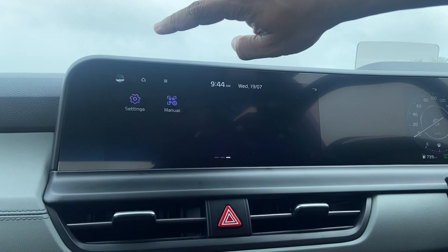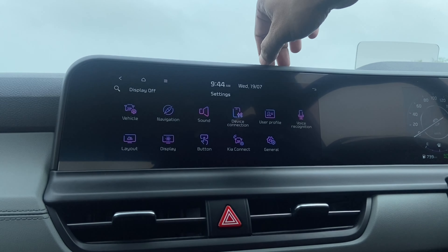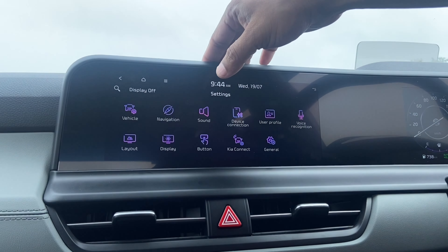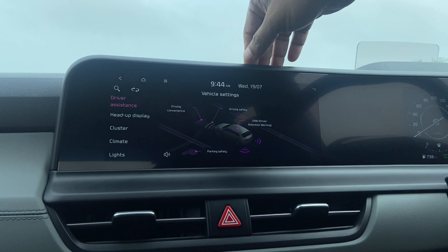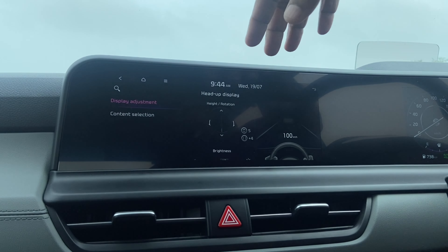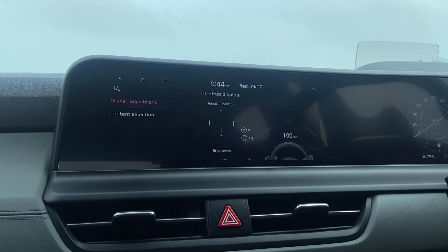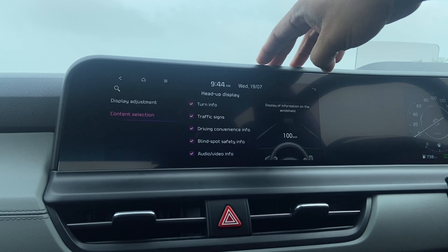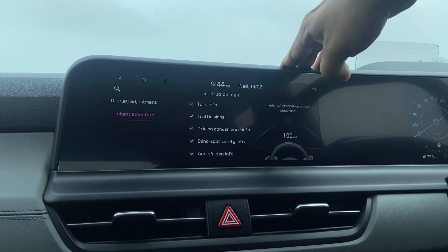In Settings, there are a lot of things to fiddle around with. You have your driver assistance system settings, and heads-up display settings where you can adjust the display and choose the various content shown on the HUD based on the user's preference. It's quite a good heads-up display, I must admit.